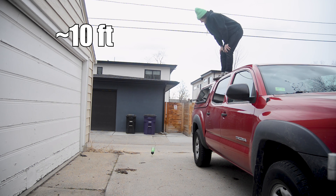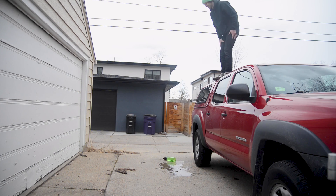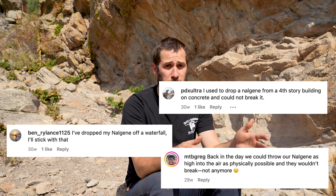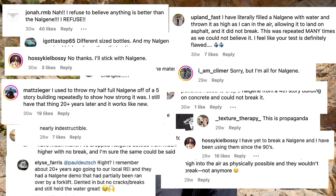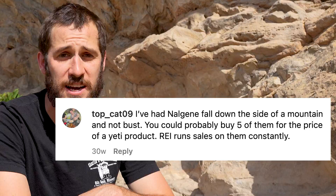The Yeti Yonder was so much more durable than the Nalgene that I had to stand on the roof of my truck to get to a height where the bottle would actually break. And the internet went nuts. The video I posted was flooded with comments about how Nalgenes are indestructible, or how my test was rigged, or how they dropped their Nalgene off of a 10-story building and it miraculously survived.